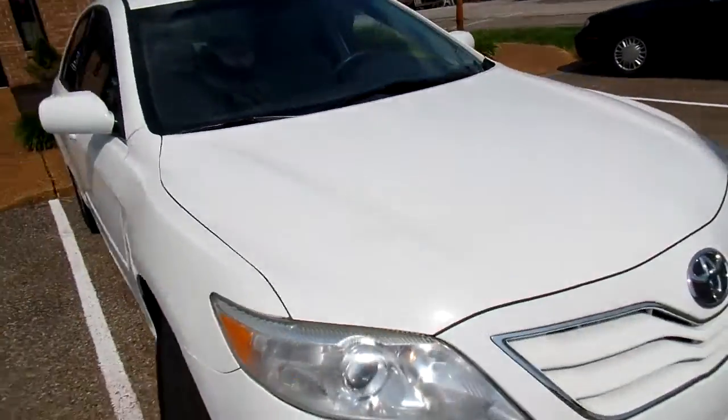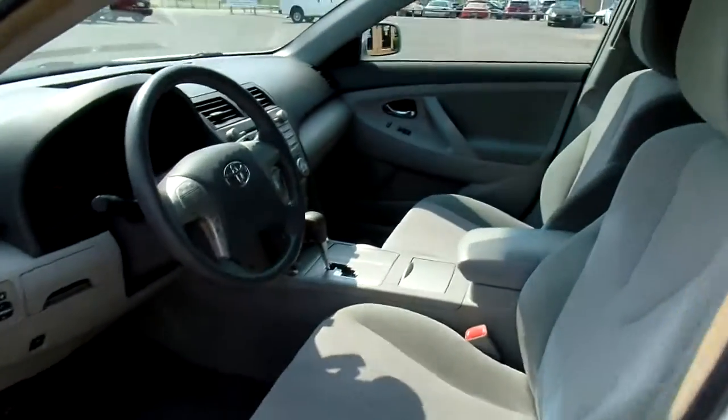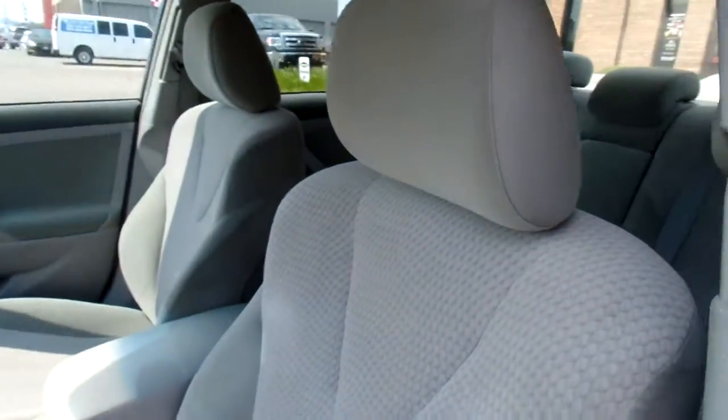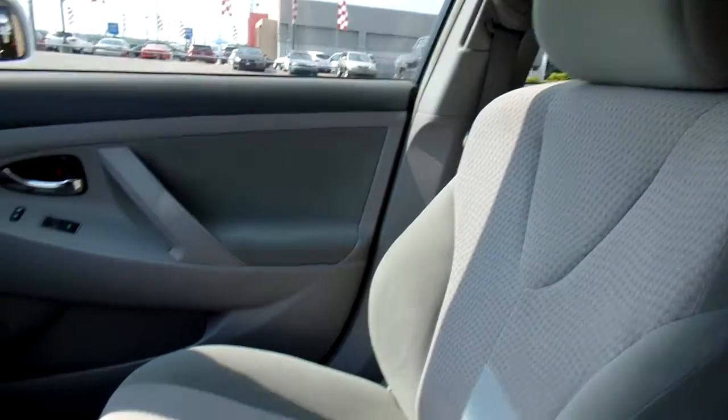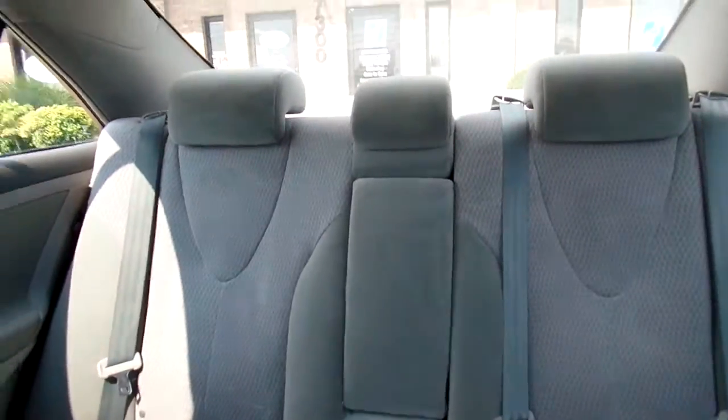Let's take a peek at the inside. Now this Camry has cloth seats. They're in good condition — no rips or tears, nice and soft. Give you a look at the passenger seat and the back seats. We do have one small hole there.